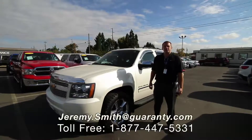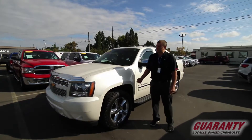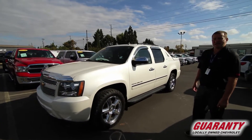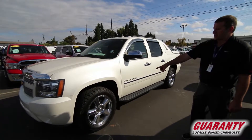Ladies and gentlemen, this is Jeremy Smith at Guaranty Chevrolet in beautiful downtown Junction City, standing next to one of my all-time favorite vehicles — the Chevrolet Avalanche. This is a 2011 LTZ with only 41,000 miles.